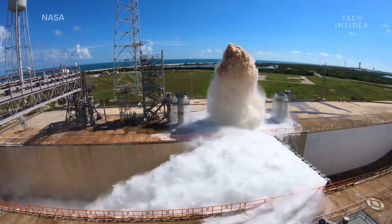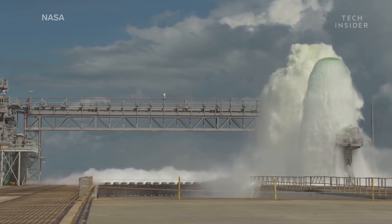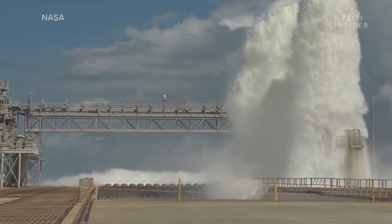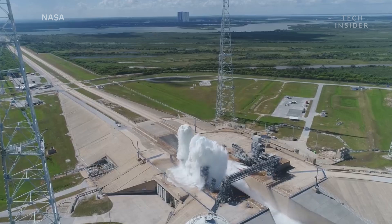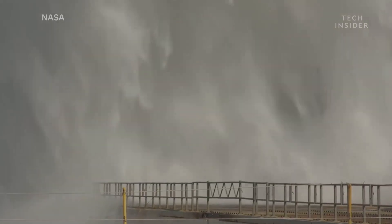This is almost half a million gallons of water being blasted a hundred feet into the air. The most impressive part? It was all done in just 60 seconds.